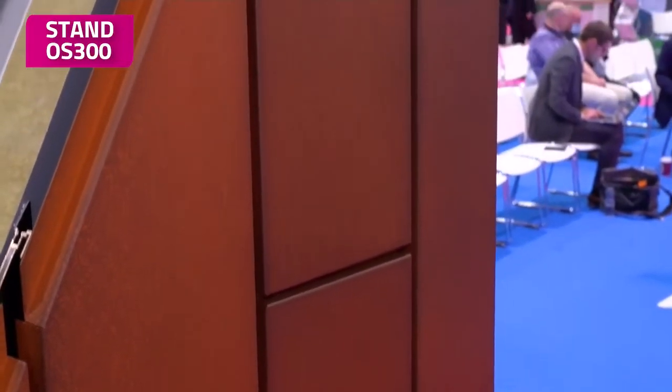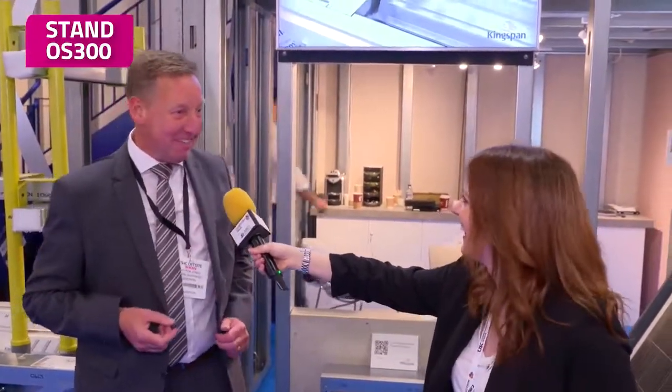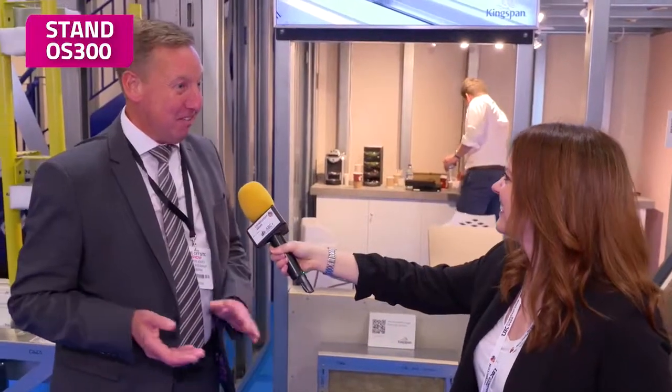You can find us here at UK Construction Week right by entrance N10. If you come through N10 and turn left, you can't miss us — there's a very large Kingspan logo right above us. We'll be delighted to see everybody, so please pop by and come and say hi.